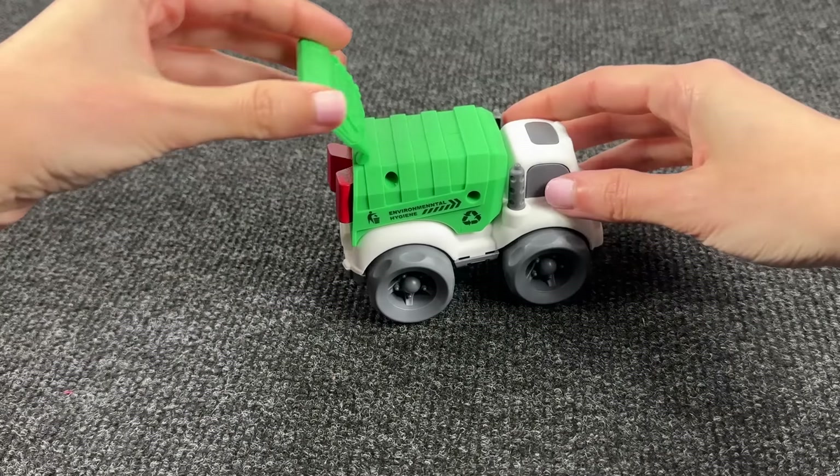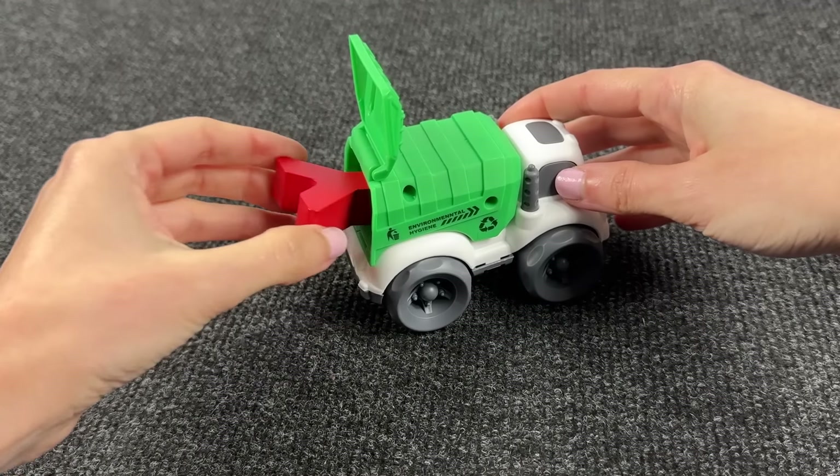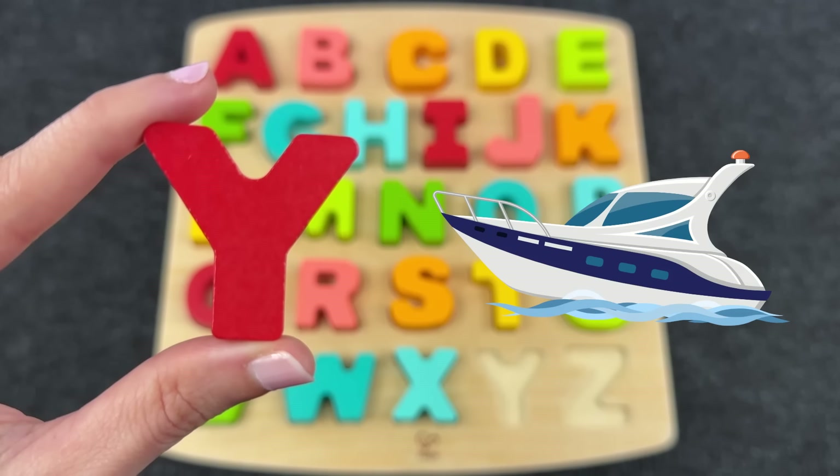Wow, it's a garbage truck! Interesting — what's inside? Oh, it's the letter Y! Y is for Yacht! Let's put it here.